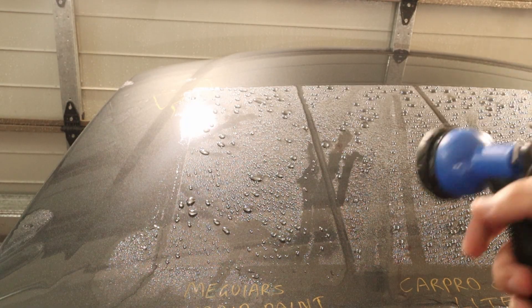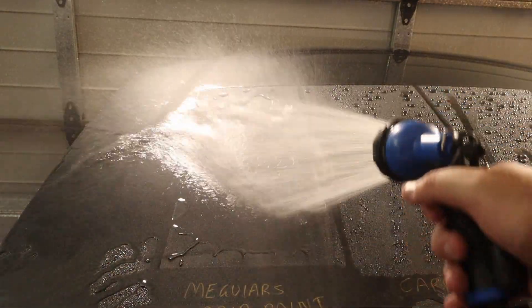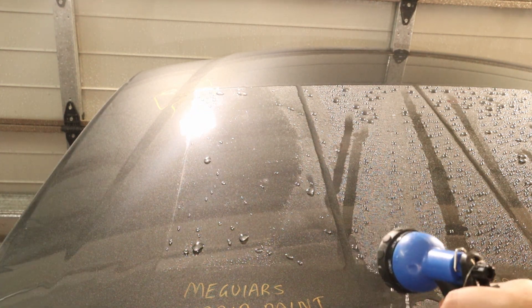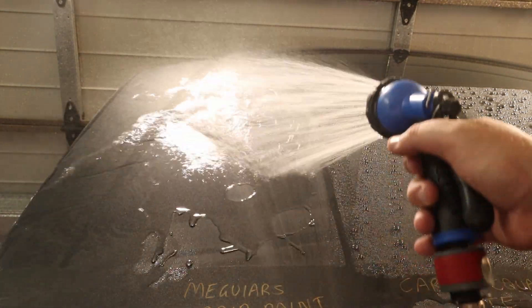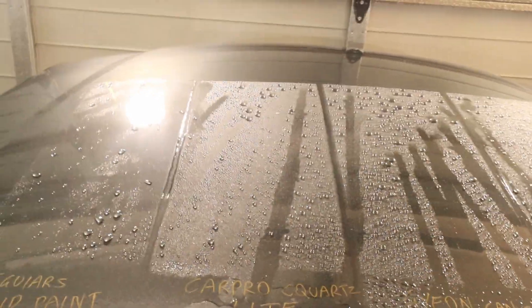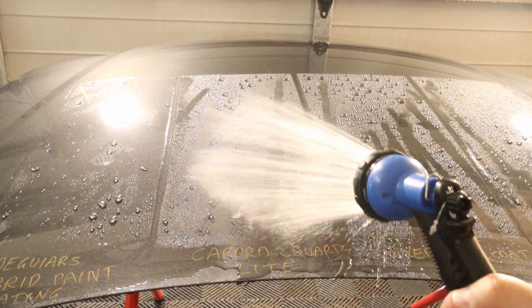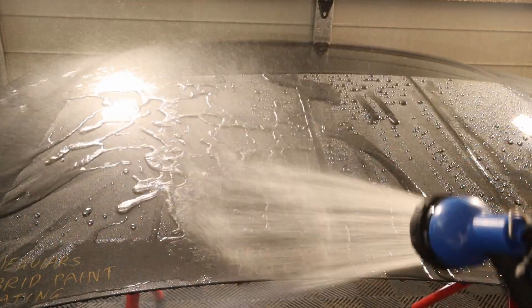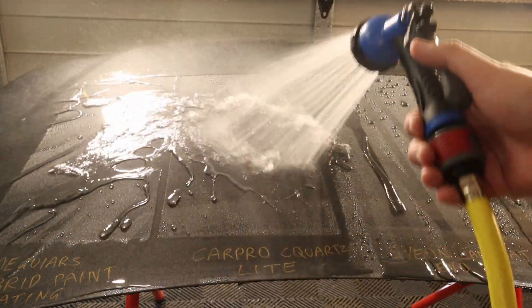Now we've got all sections washed, we're going to go over each one and try to flood the panel to see how they're looking. Starting with the Meguiar's — as you can see, we're unable to completely flood this section like we can with uncoated sections. As a coating fails, you'll start to be able to flood the whole thing. At this stage the Meguiar's is still too hydrophobic. Moving over to the Car Pro CQuartz Light section, it seems to be repelling the water a little bit better than the Meguiar's — it doesn't even allow it to get close to flooding.